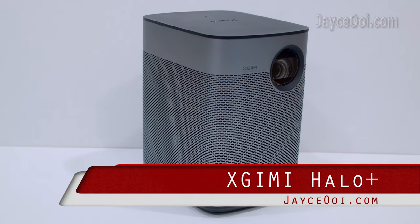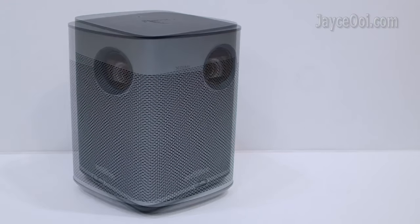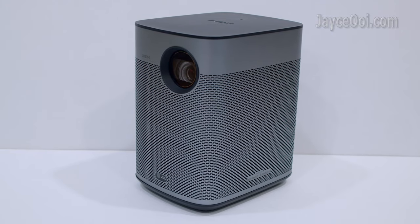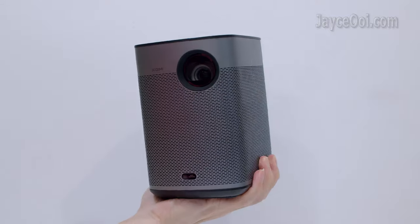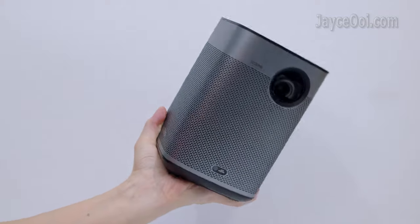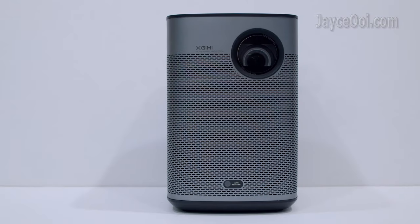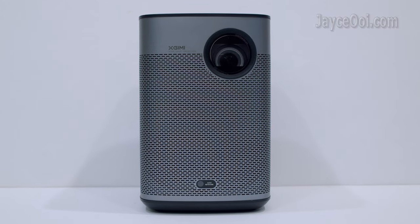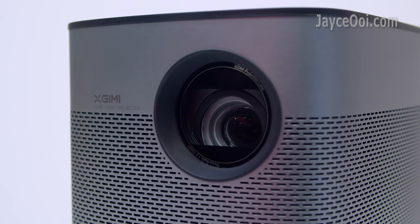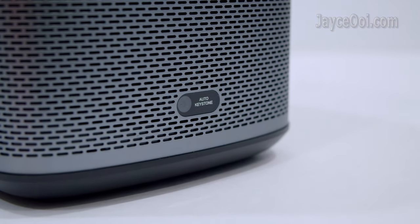Meet the XGIMI Halo Plus portable projector with built-in battery. Stylish in design with outstanding build quality — sturdy plastic body with metal frame as the housing. Smaller than the usual standard projector, compact in size and weight at 1.6 kg only. The highlight transmission coated lens, ToF module and all the sensors are located in the front. Those sensors are the ones that make ISA possible.